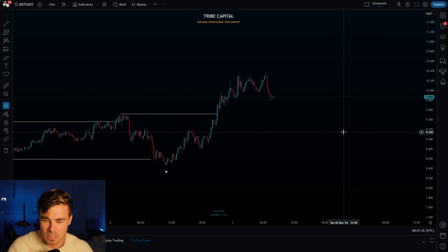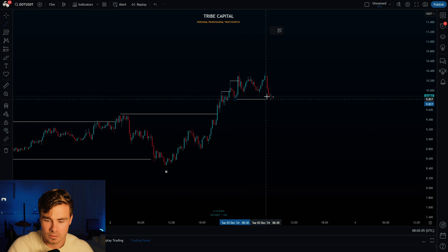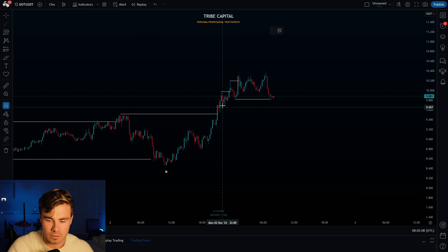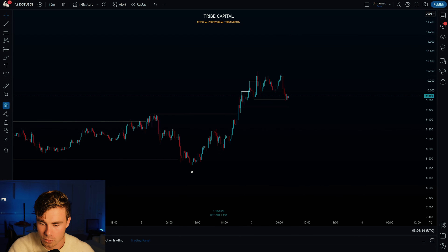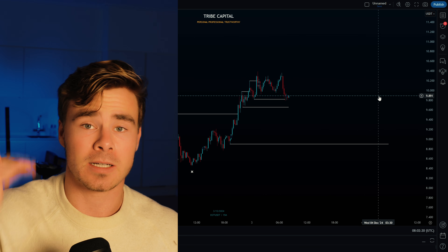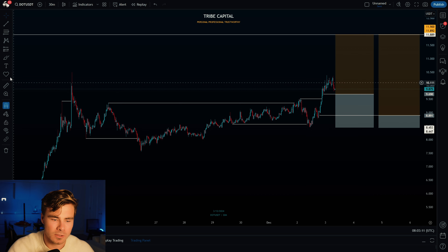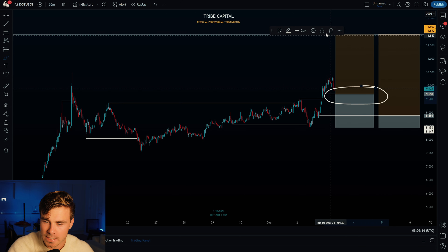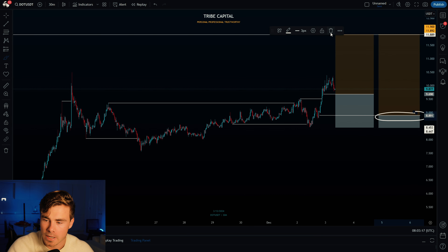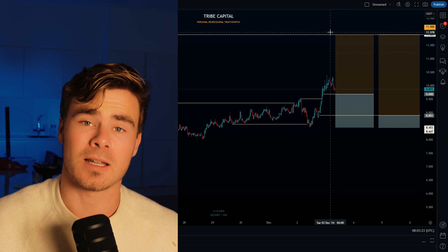Now I look at executions — I always want to execute where other people are getting stopped out. Locally we have a fake break of structure engineering liquidity, which has already been taken out, and there's more liquidity here. Once we take out this low, I'll be interested in executing longs on Polkadot. There's also some liquidity resting beneath this wick here. Higher time frame context, lower time frame triggers, lower time frame execution. The Polkadot setup has a first entry close to being hit and a second entry a little further away to increase the RR in case we get a bigger dump.